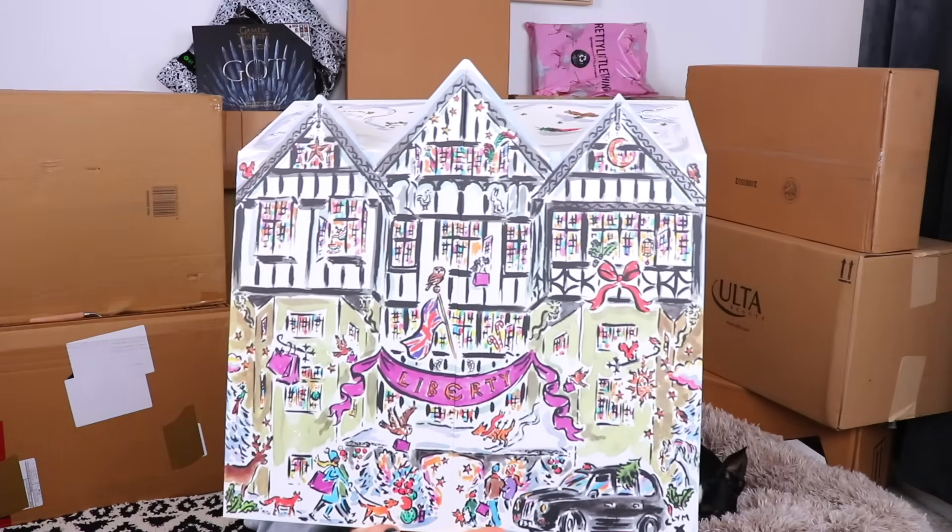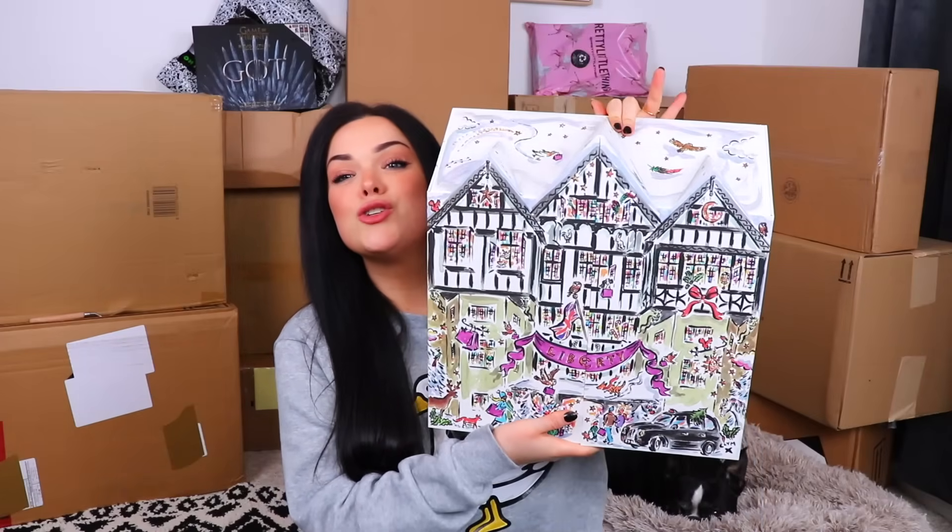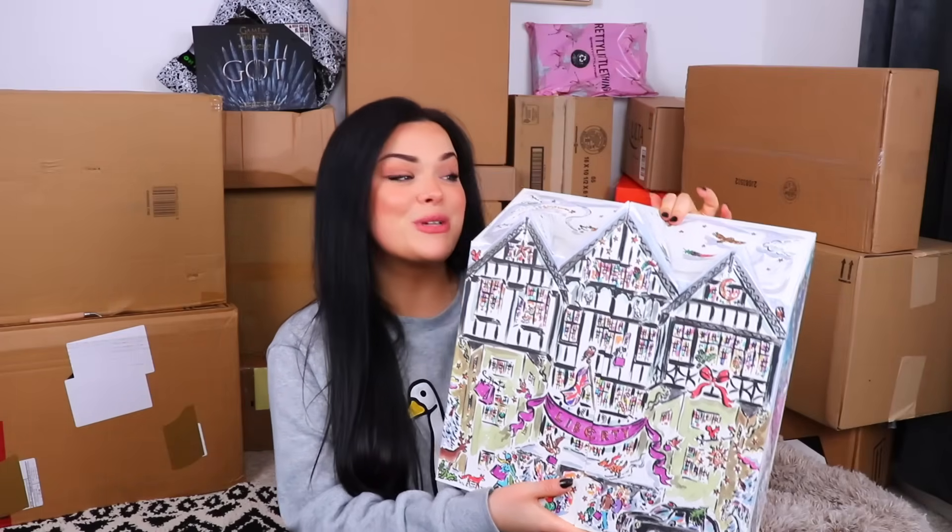So the first one that we have here is the Liberty London advent calendar. Look how cute this thing is! I really don't want to get into too much of the details — these are just little sneak peeks — but I think this is an adorable looking advent calendar, I'm really excited about this one. Liberty, Liberty, Liberty!